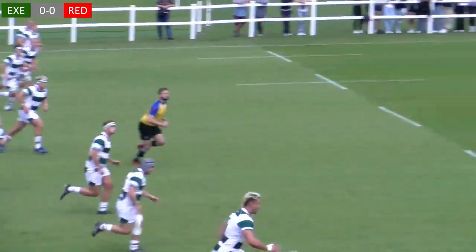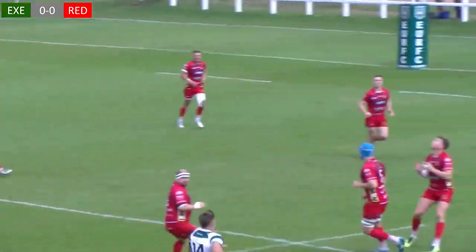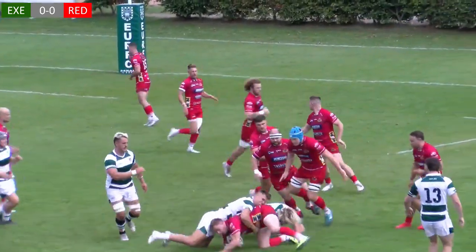Fresh off the back of last week's victory against Barnstable, Exeter University welcomed expected title challengers Red Ruth to Topsham.